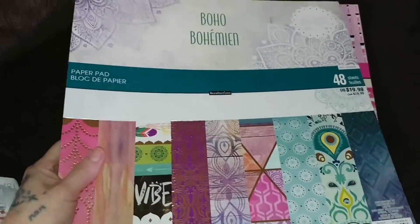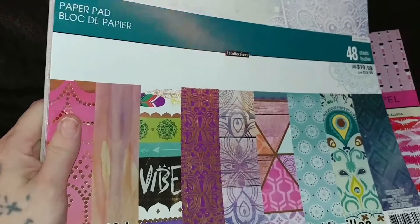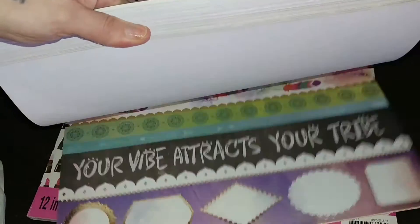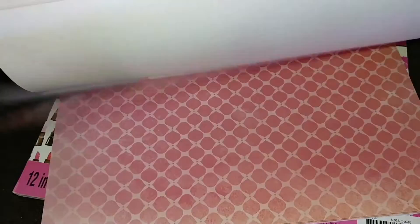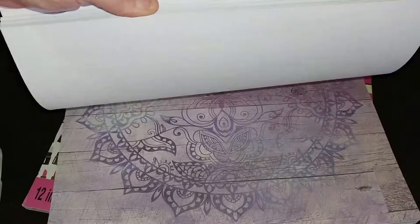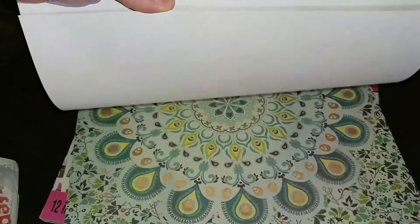I got this paper pad and it was 70% off. I got it for $7, I believe. And this is what it looks like — it has the gold foils on it. I will be doing some washi de-stashing later, so stay tuned for that. Super cute. I love boho. It's beautiful.